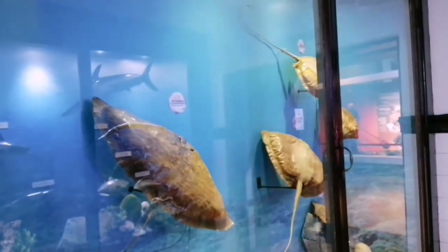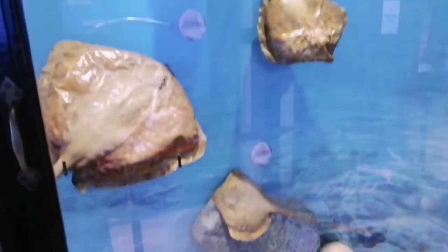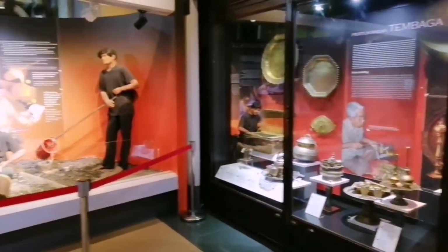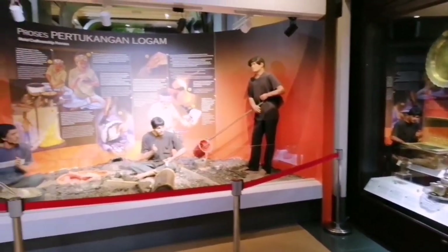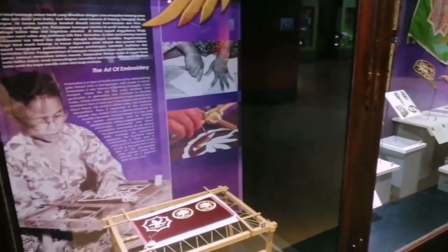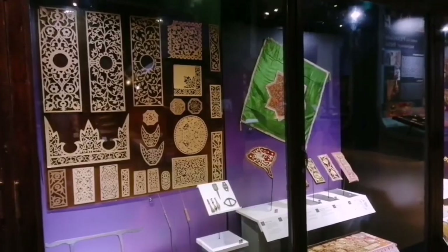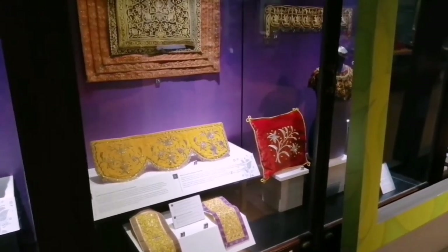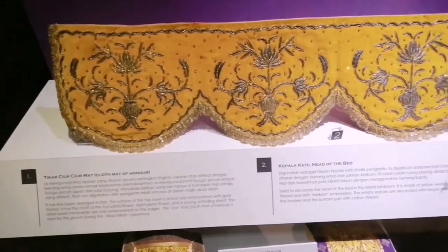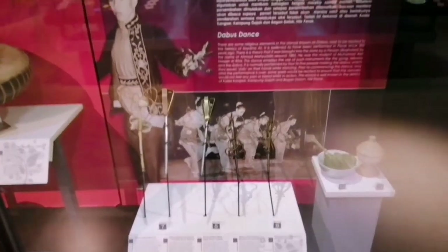The next gallery is the cultural gallery, where it displays the handicraft and handwork of Malaysian people. These heritage items have been around for more than 100 years, such as embroidery using gold and silver thread. All this heritage we need to preserve so that the next generation could appreciate it. It also displays musical instruments, including the rebab music instrument.